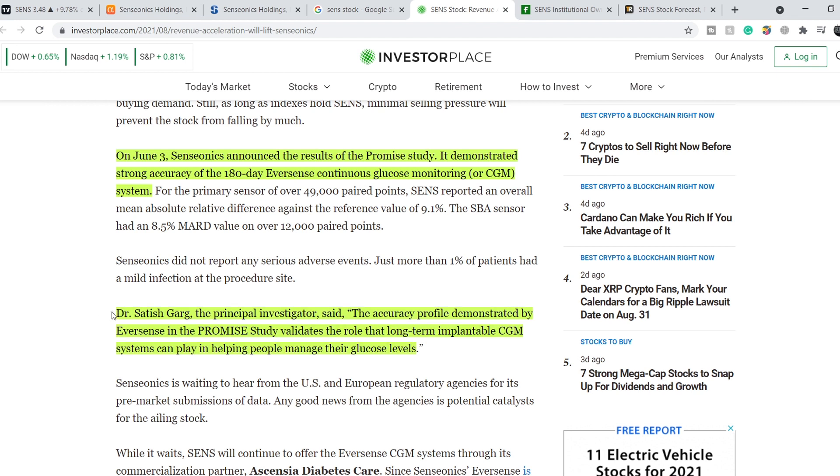Dr. Satish Garg, the principal investigator, said the accuracy profile demonstrated by Eversense in the PROMISE study validates the role that long-term implantable CGM systems can play in helping people manage their glucose levels. We have to keep in mind that this company also has risks. The main risk is if we see new lockdowns, which would impact patients' ability to obtain their CGM system and would negatively impact Senseonics' sales.